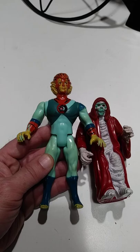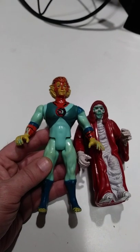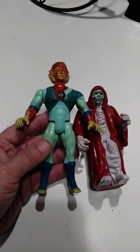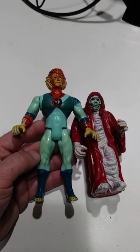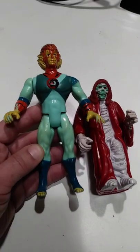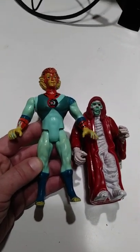Action figures like this most people don't have a clue on, and don't even really know how to look them up if they weren't around when these were made. So knowing the vintage 60s, 70s, 80s, and 90s toys is always a good way to make more money, like these Thundercats here.